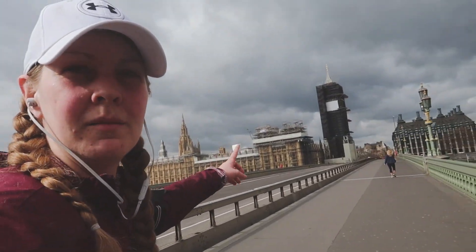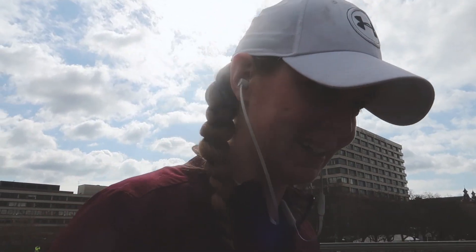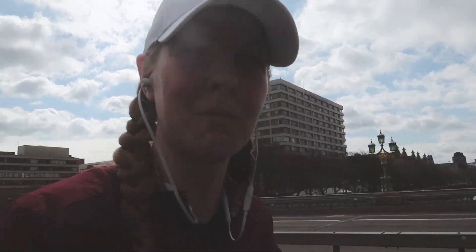Okay, on the homestretch now. I've got Houses of Parliament here with Big Ben in scaffolding, and then behind that is Westminster. So we're just going to run past that and then run home, because I'm thirsty. It's hard to run with a camera and a water bottle. I'm not even running now.